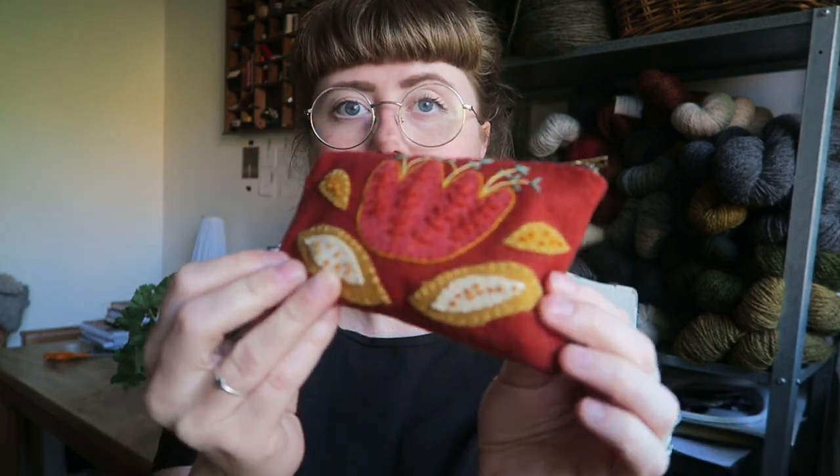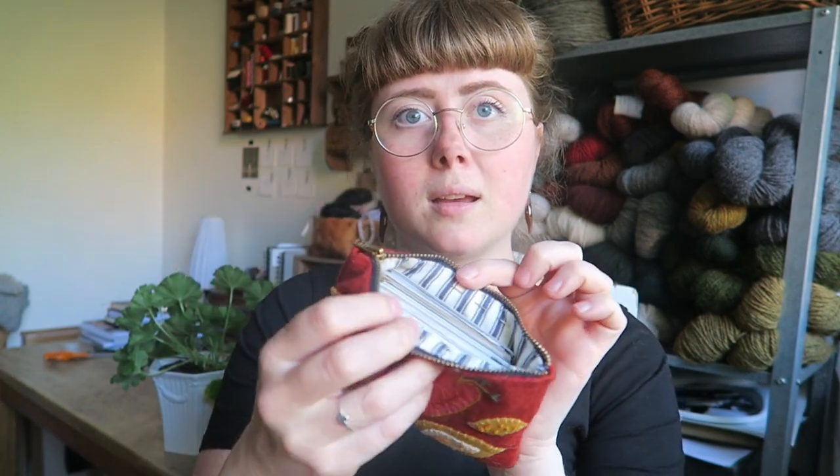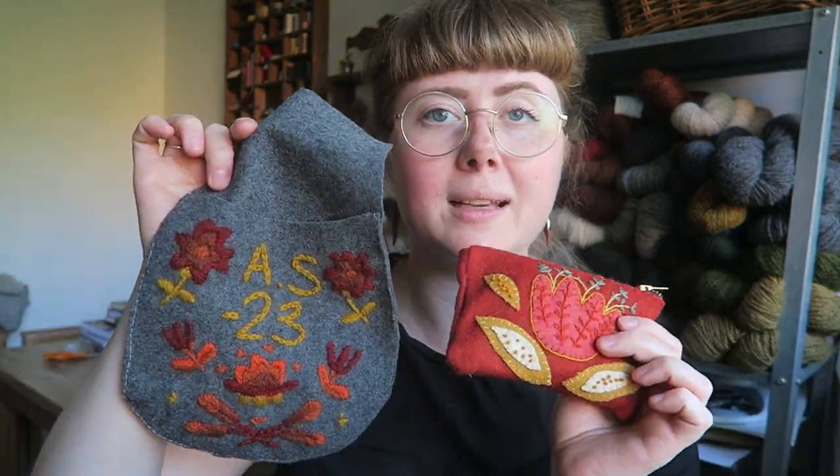It was so fun to embroider again after such a long time that I also made a new wallet for myself. My old embroidered wallet is really old and has a lot of wear and tear. So this new one has wool appliqué embroidery with my initials and the year on the background, then I added a zipper, and on the inside it's a fabric I had at home that goes with the outside — kind of the same color scheme.